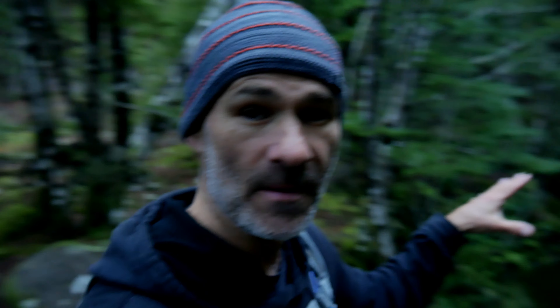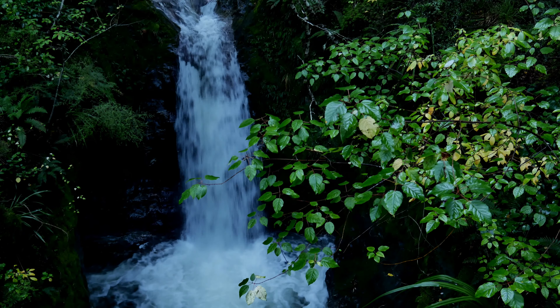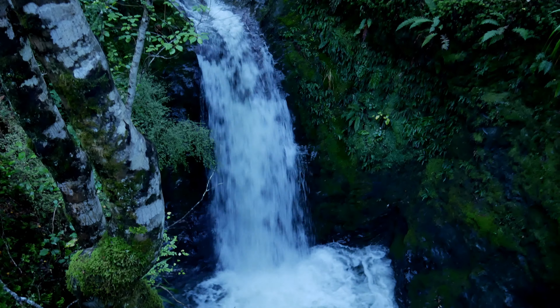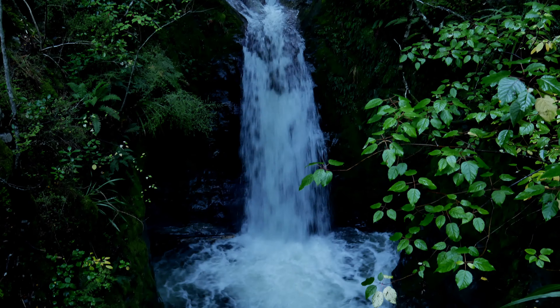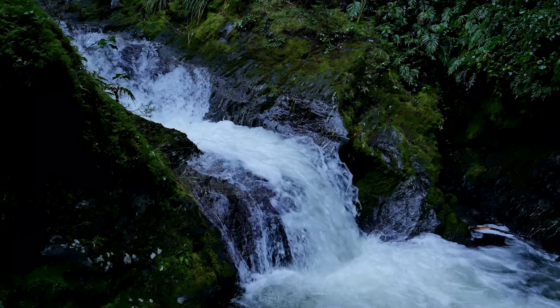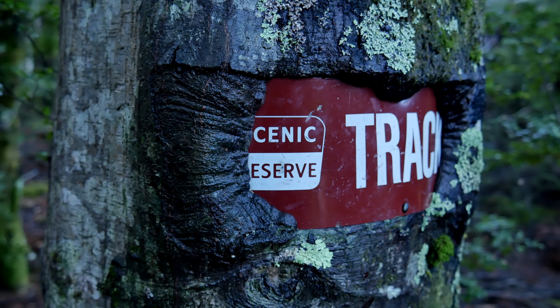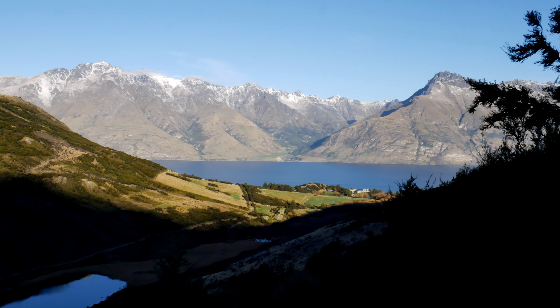That hut is a nice little piece of history. Then there's the official waterfall that's known on the track, right here by the bridge where the track loops back to the parking area. Nice waterfall, but it's not a hidden waterfall. You can see Lake Dispute down here and then Lake Wakatipu — the main lake in Queenstown.